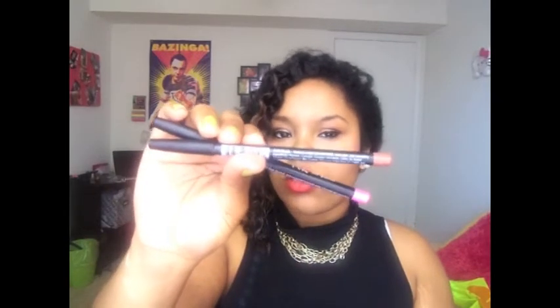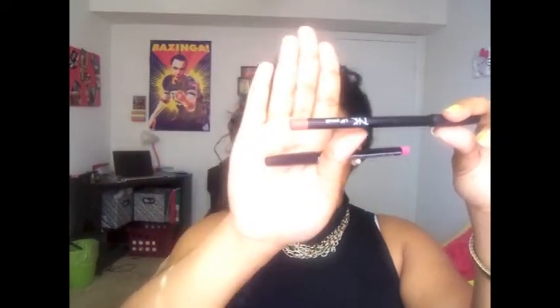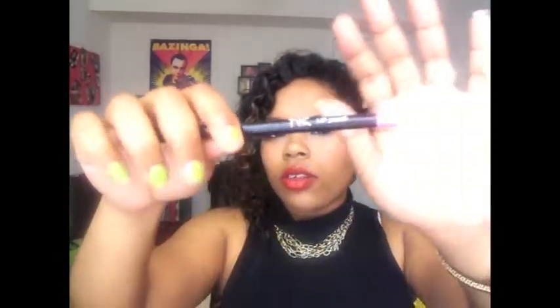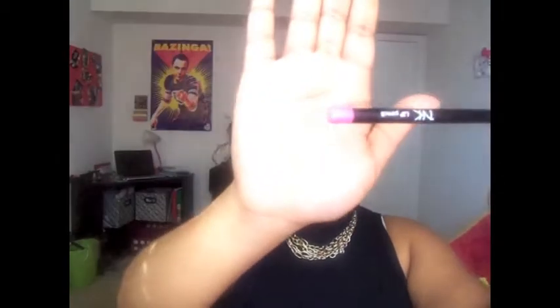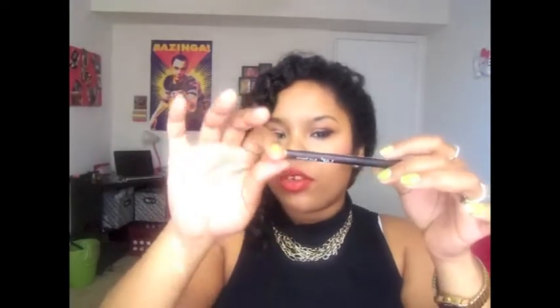I picked up two lip pencils — one is in nude, and this is what it looks like. The other one is in Pink Sachet, and it looks like this. Then I picked up an eye pencil in Hazel, and it looks like that.